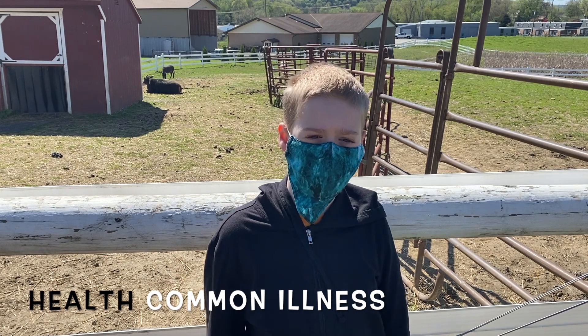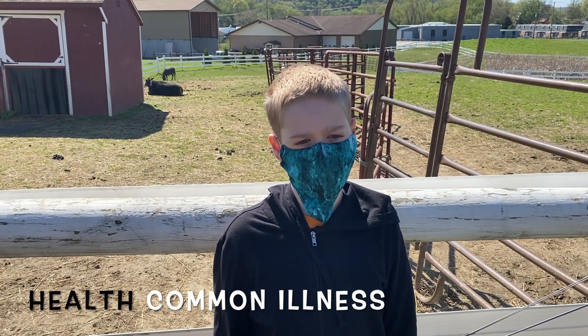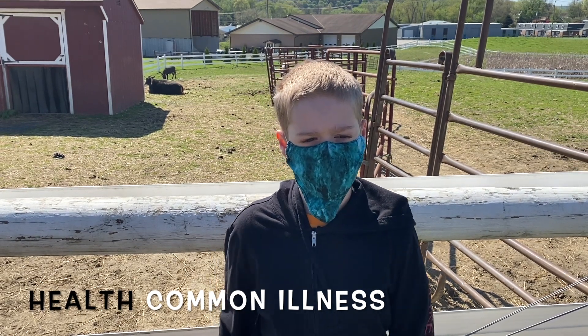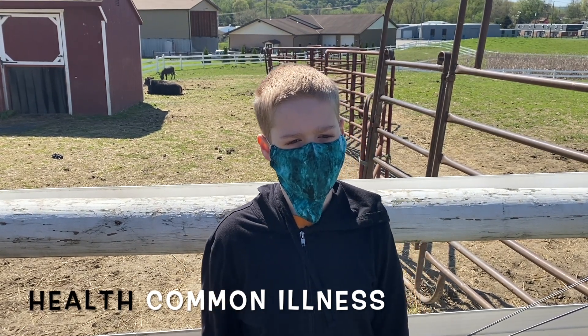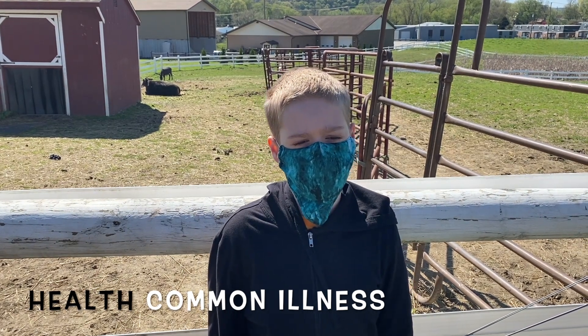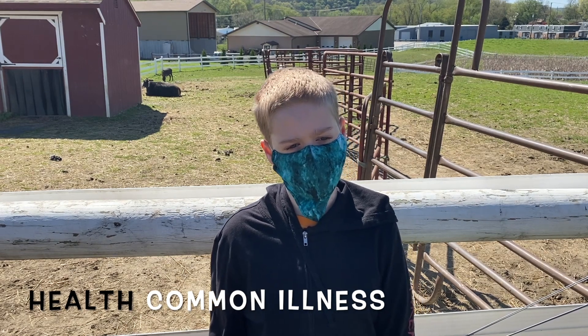A common illness for horses, strangles, has symptoms such as a high fever, coughing, and yellow discharge from the eyes and nose. Colic, another common disease, is characterized by excessive rolling, muscle cramps, gas, and a high heart rate. There are many more than just these two diseases, but these are the most common ones that horse owners will encounter.